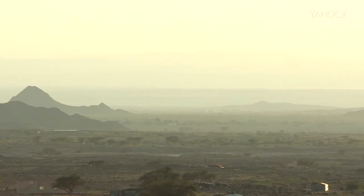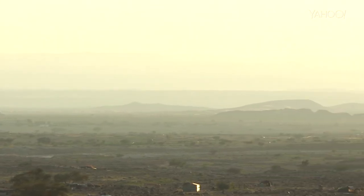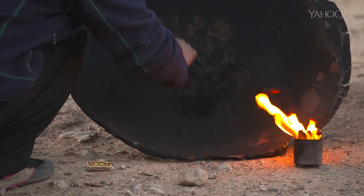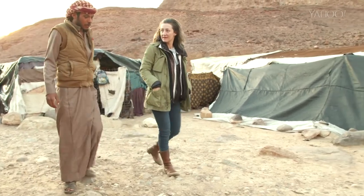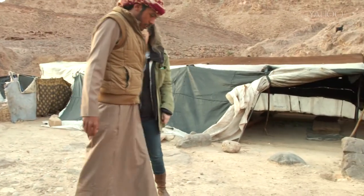From Cleopatra to Beyoncé, women throughout the ages love their black eyeliner. And if you're ever stuck in the middle of a desert without a makeup bag, no worries, because now I'm going to show you how to make the perfect pencil all by yourself. Deep in the Jordanian desert, my Bedouin guide, Suleiman, along with one of the women in his settlement, showed me how they've been making eyeliner for centuries.